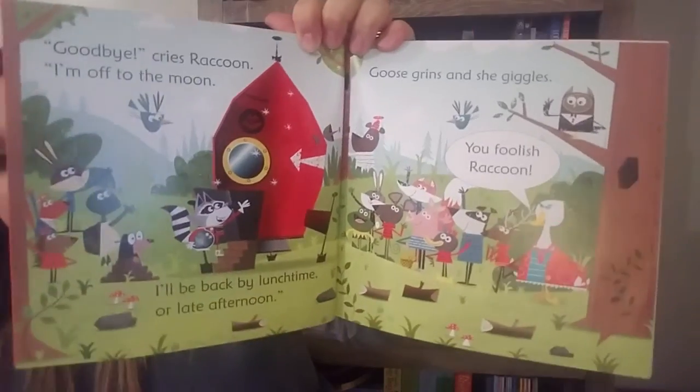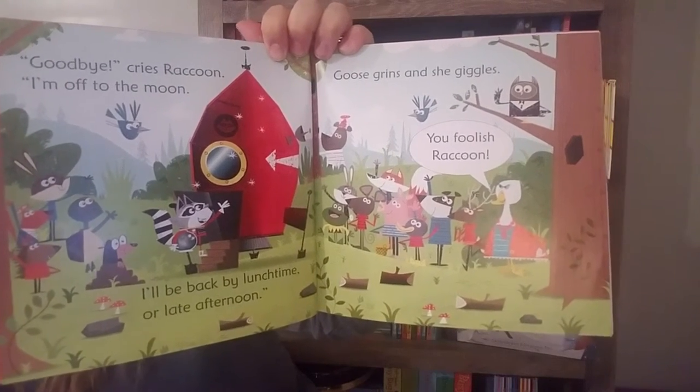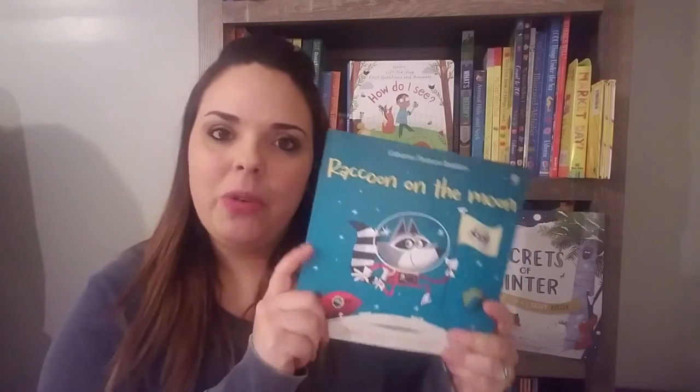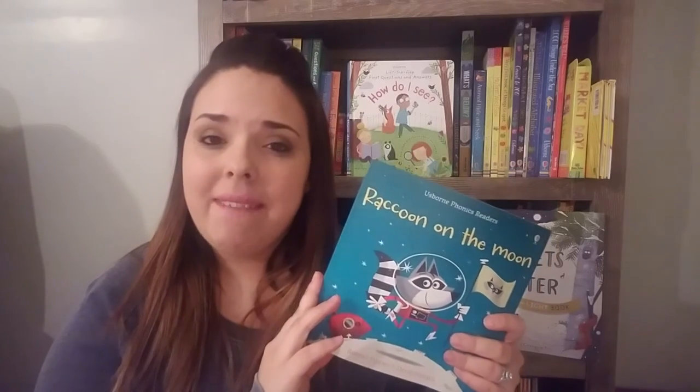"Goodbye," cries Raccoon. "I'm off to the moon. I'll be back by lunchtime or late afternoon." Goose grins and she giggles. "You foolish raccoon." Super cute! You can also buy a big box set of 20, or if you'd like to save some money, we have combined volumes of all of those stories and you can save about 20 bucks.